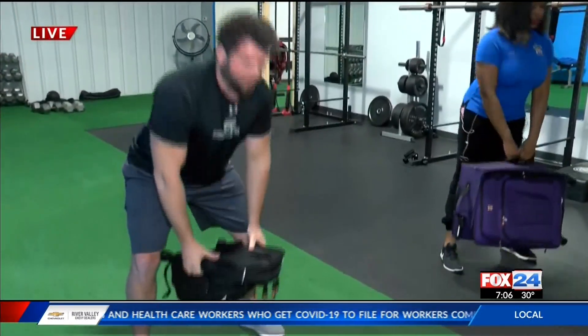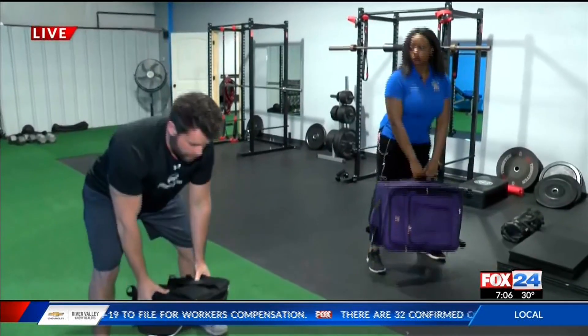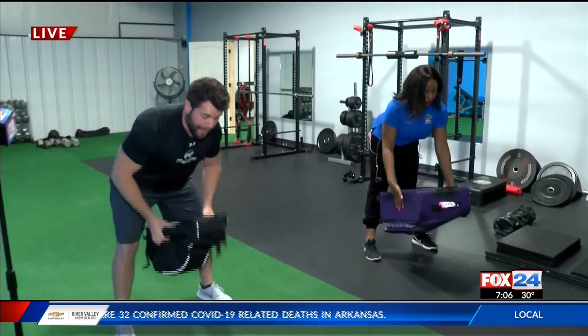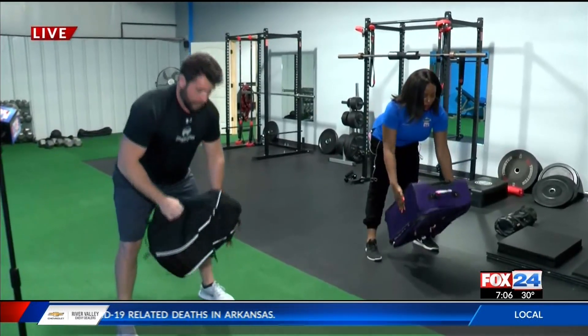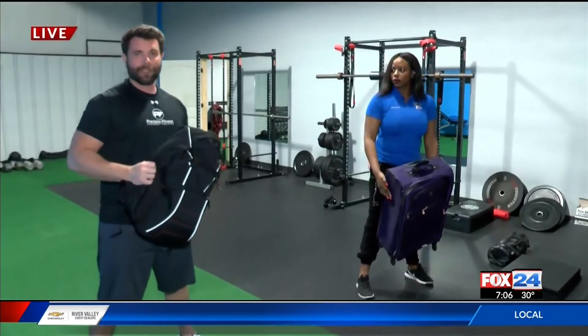Hip-hinging, dropping the hips, working more glutes and hamstrings for deadlifts. Also bent-over rows — hip-hinging hold, pull the weight directly in to get the rows, and then go back. All of this is going to be a lot more resistance than just holding a couple of cans of food.